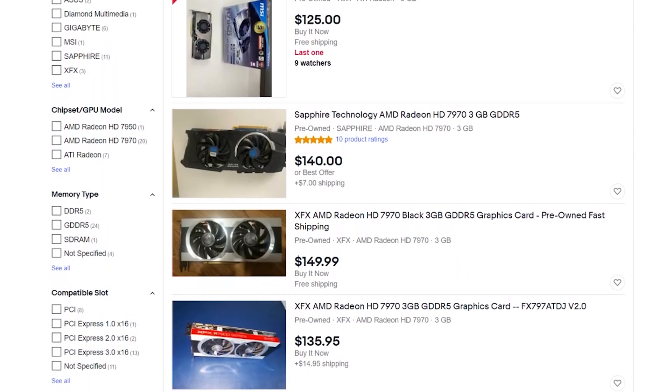For a GPU that's now going on nine years old, that's not exactly a great deal, but beggars can't be choosers. Even the GTX 900 series is getting quite expensive — 970s are going for around $200 on the low end. The 7970 is actually sitting at a price where you might be able to justify it as a stopgap solution.